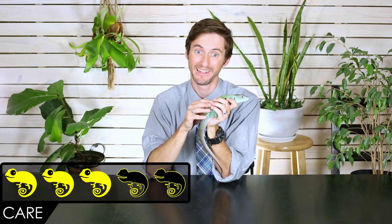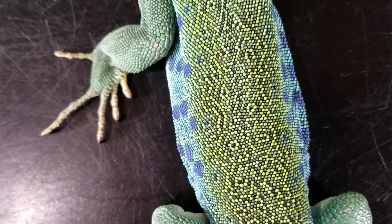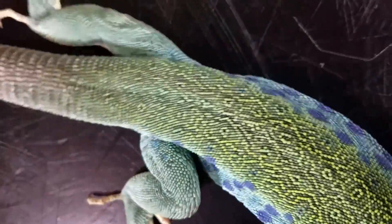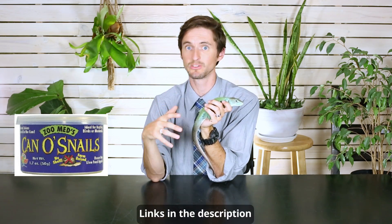When it comes to care, we give the Jeweled Lacerta a score of 3 out of 5. They need a very reasonable basking temperature — not super hot like Uromastics or even a bearded dragon, but more around the temperatures of a blue-tongued skink. They do need UVB, and those lamps can be expensive. They're omnivorous, eating in the wild a lot of snails, insects, fruits, and vegetables, and you'll need to provide those in captivity, which can be a challenge.